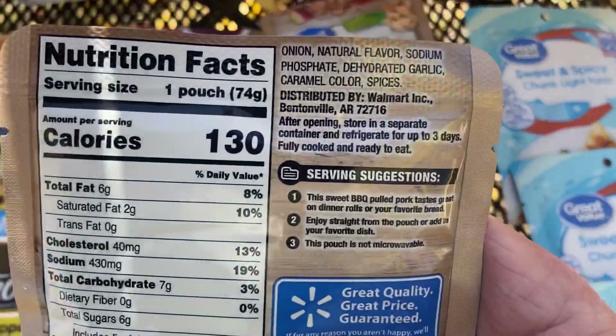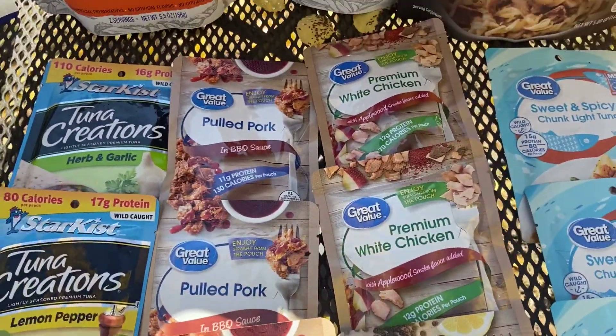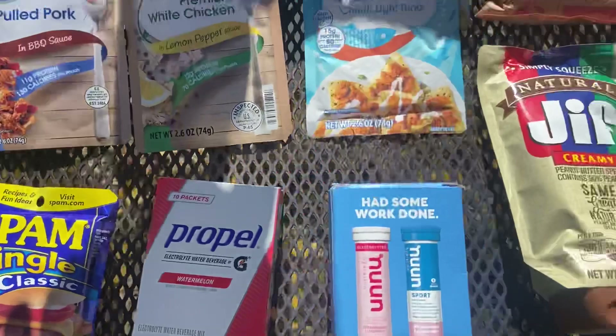Not worried about the calories so much as what I like to eat. Of course, Spam Singles — I'm a spam guy. Some of you aren't, and that's all right. It don't matter.